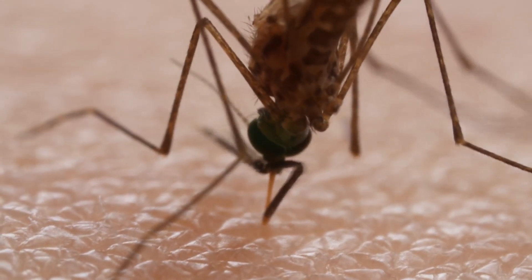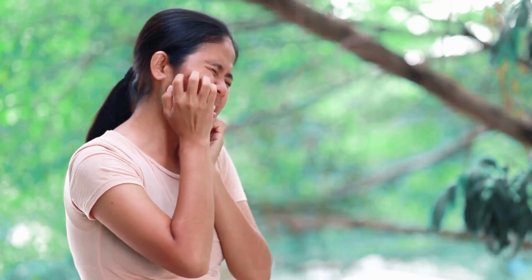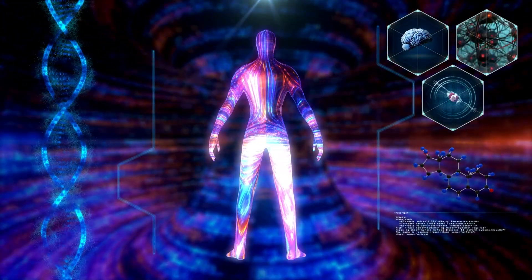Understanding mosquito bites is the key to managing them. Mosquito saliva causes the itch and swelling. By curbing the body's inflammatory response, you can minimize discomfort.